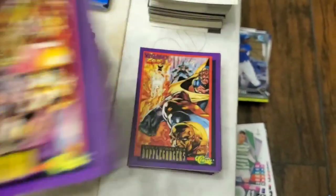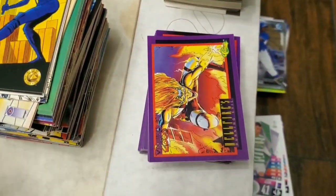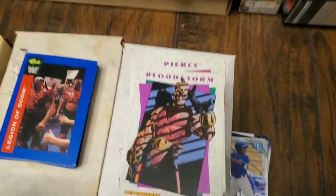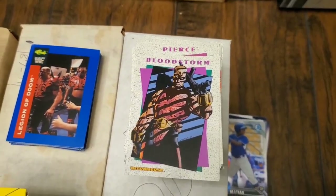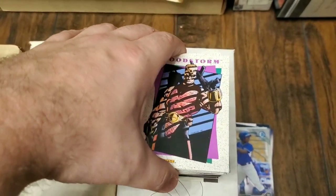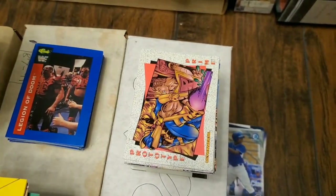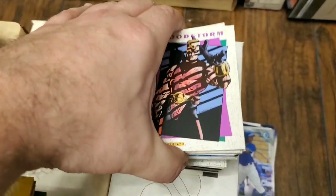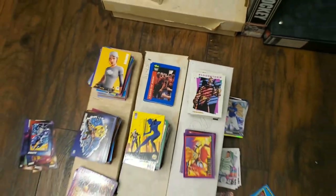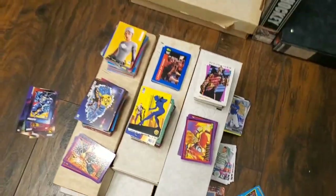Moving over here we have some Death Watch 2000 made by Classic — also looks like superhero cards but a little more grungy, a little more adult-like. Then right over here we have Ultraverse cards — Ultraverse and Ultraverse 2 — featuring different versions of superheroes and superhero teams. Those are the non-sports cards I found in this collection, and now let's cut into some of the sports cards.